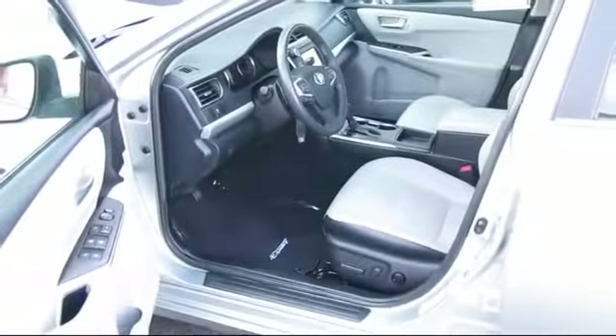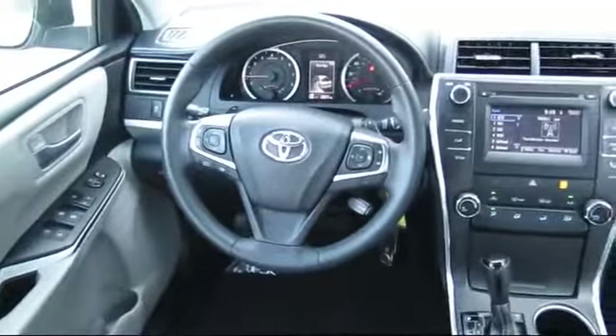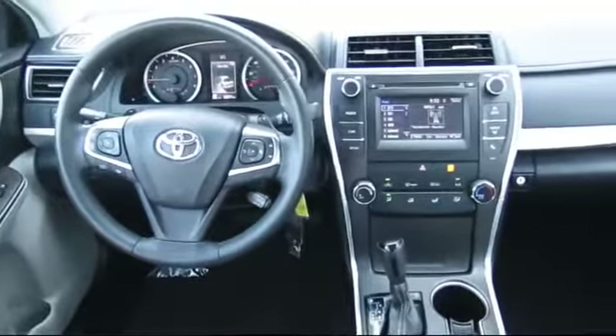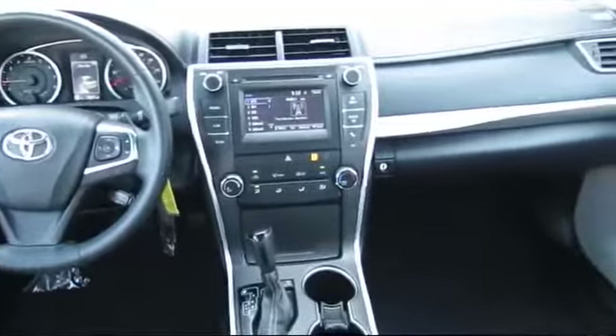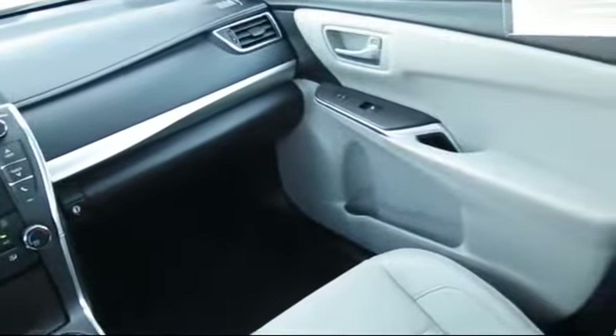The inspection is performed by Toyota factory trained technicians, and includes a 12-month, 12,000-mile limited comprehensive warranty. You also get a 7-year, 100,000-mile limited powertrain warranty from the original date of first use when sold as new.